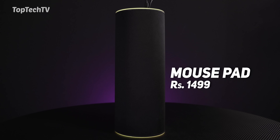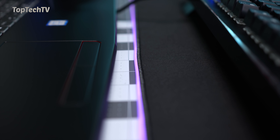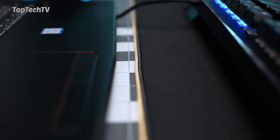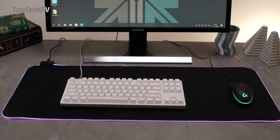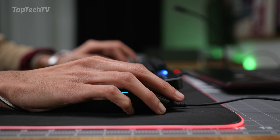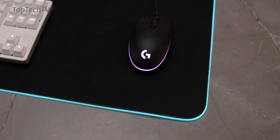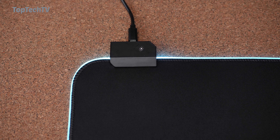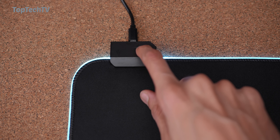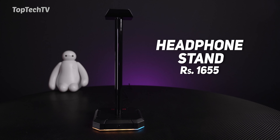The RGB mouse pad is priced at 1499 rupees and measures about 800mm by 300mm and is about 4mm thick. It has extremely bright lighting around the edges, and the mouse pad itself is massive — covering your keyboard and mouse on a PC setup, or working as an excellent desk mat for a laptop. The base is anti-slip rubber, it has 14 lighting modes, and if you don't have a spare USB port you can power it directly from a power bank. It also has an inbuilt button to change between lighting modes.